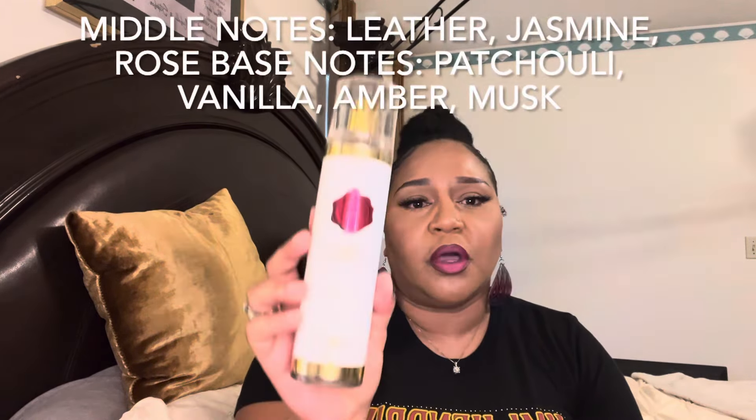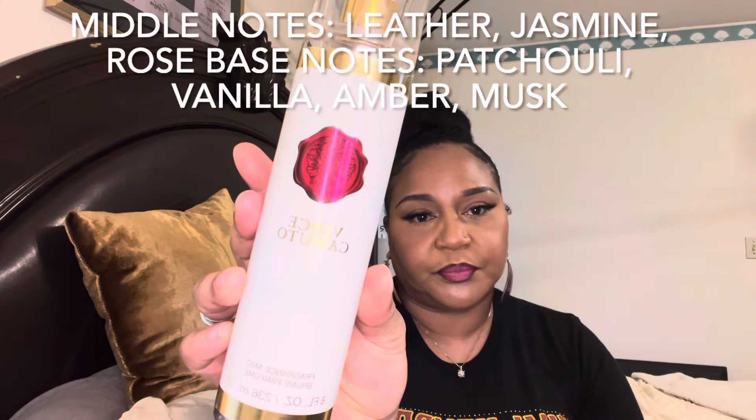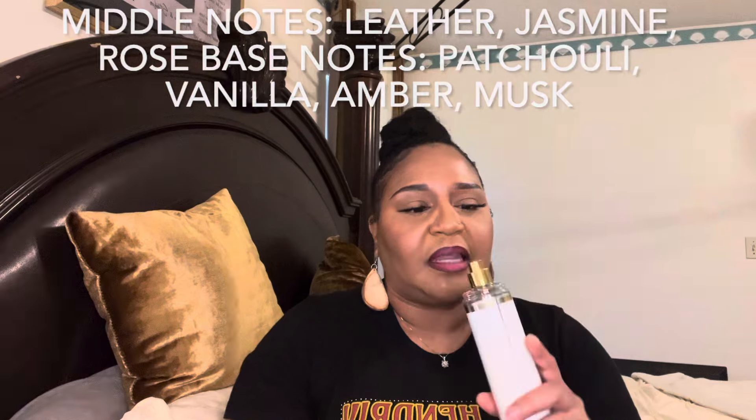The next one is a Vince Camuto body spray — the original Vince Camuto. This is like my third bottle of this one. I don't even have to spray it, I can smell it through the nozzle. It's a musky, deep fragrance. It's kind of hard to explain without looking up the notes, but there's definitely something deep in there.